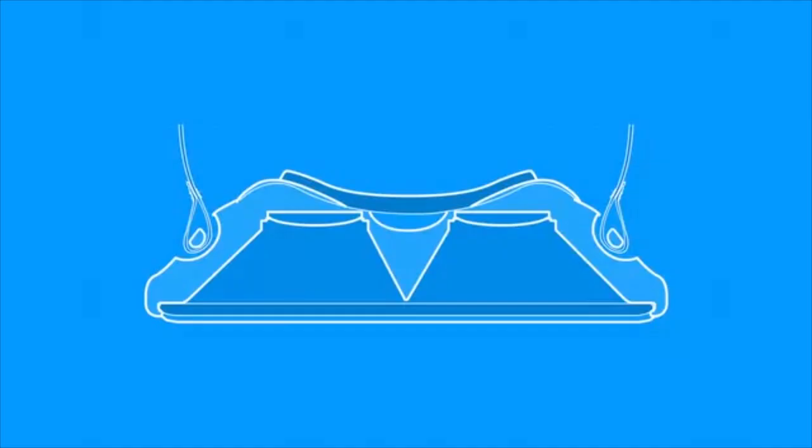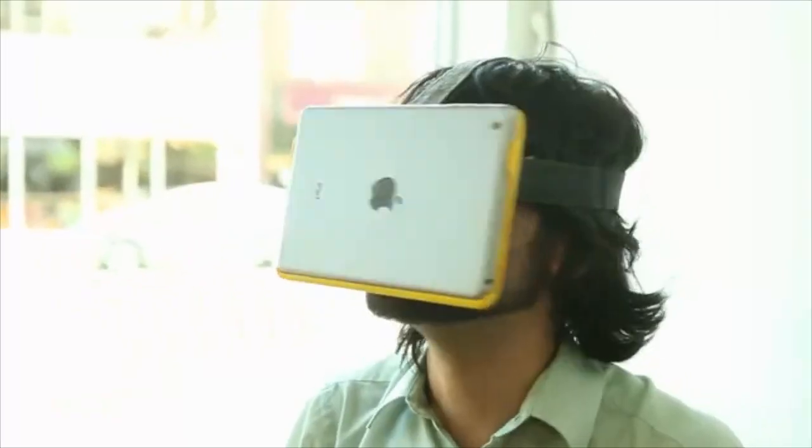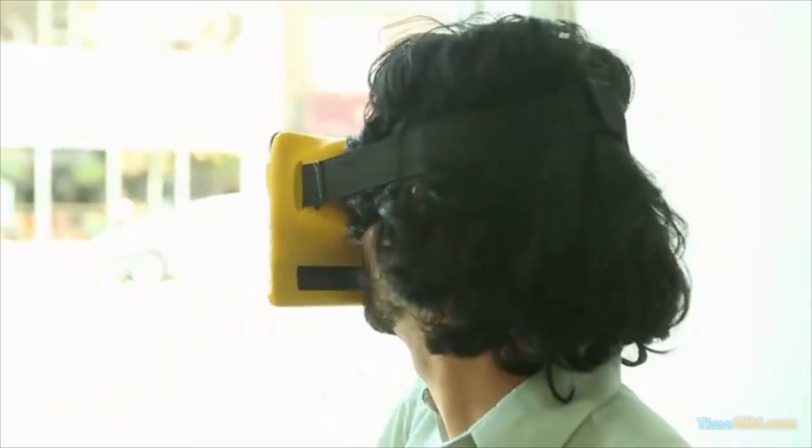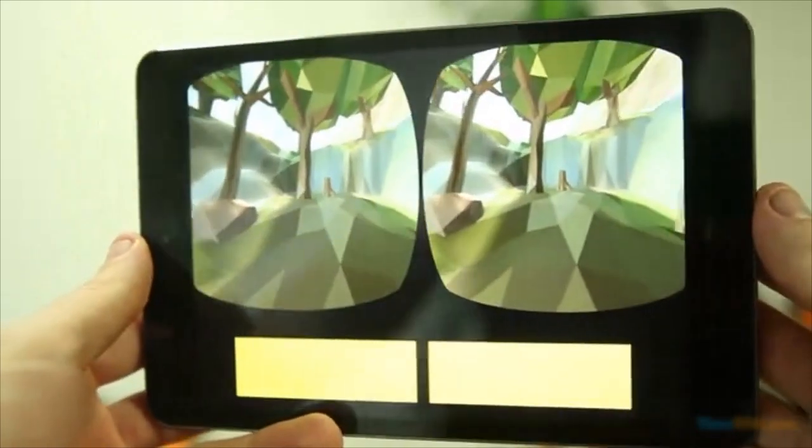The AirVR is a lot like other VR headsets. It has two aspherical lenses positioned above the screen, displaying graphics generated in real-time for each eye. The effect is an immersive 3D experience, where you're able to look around in any direction to take in full stereoscopic 3D worlds.